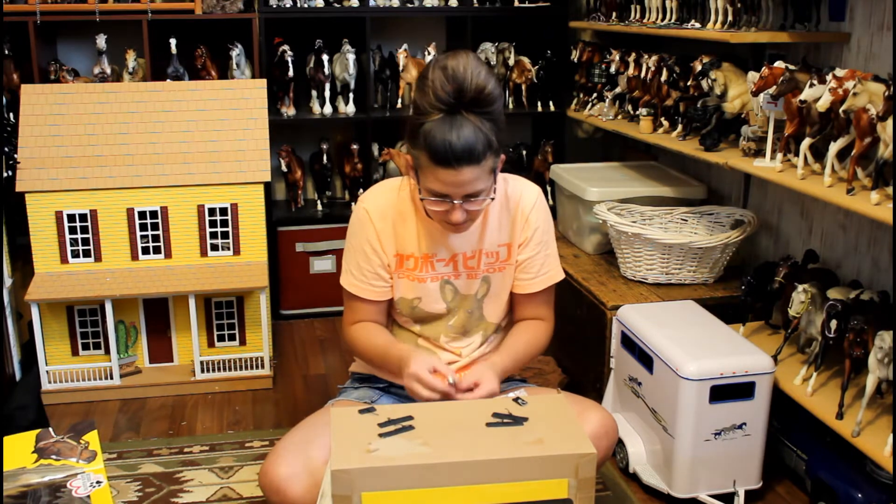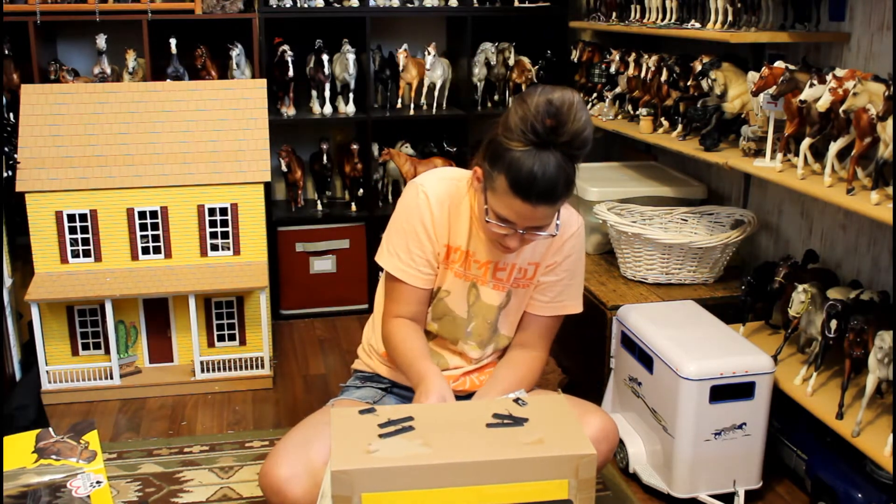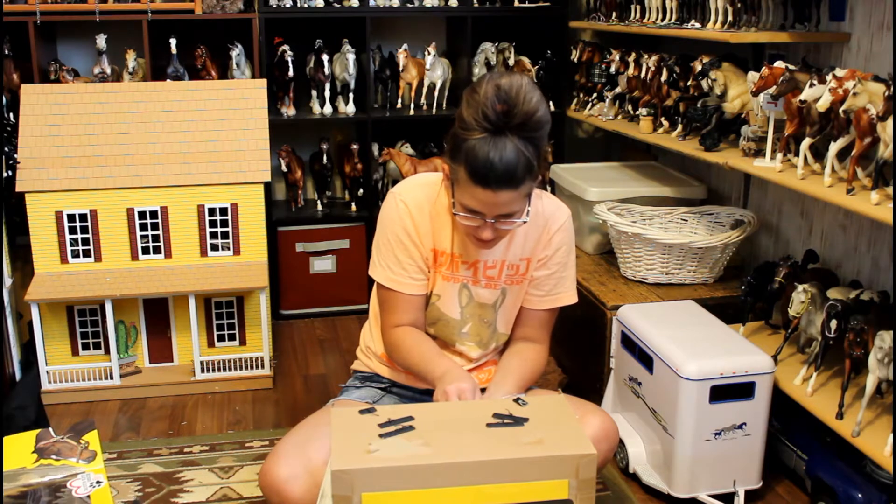These scissors are getting really dull, probably from my boyfriend's woolly mammoth toenails.